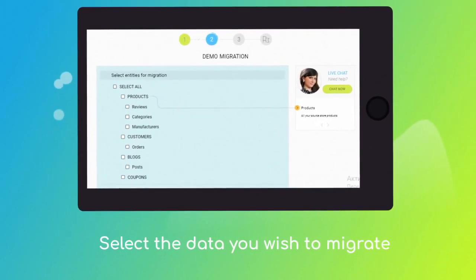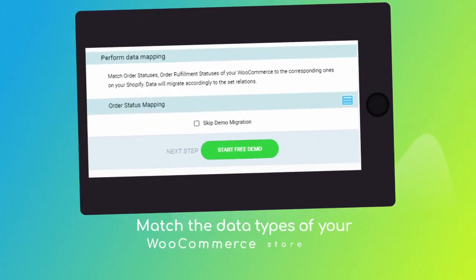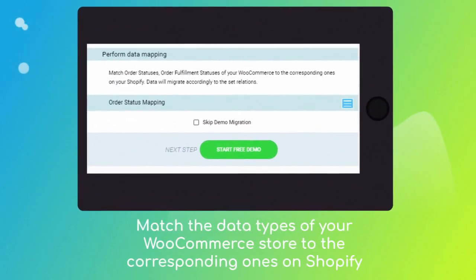Next, click the Choose Entities button to select the data types you'd like to migrate to Shopify. And choose the additional options to refine your migration, like automated 301 redirects to keep SEO juice, preserved order IDs, migration of categories into Shopify automated collections, etc. Then, click the Hamburger button to match your WooCommerce order statuses to the corresponding ones on Shopify.